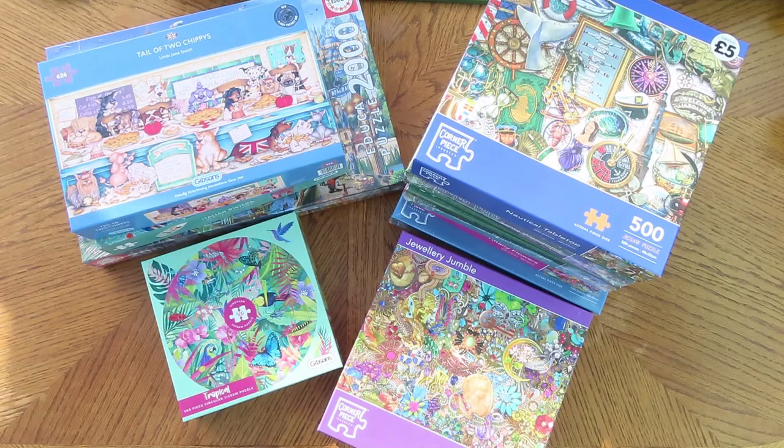Hello people of the internet. This is something different, isn't it? Because we're also in a different place. We're in my dining room conservatory here, which is where I do jigsaw puzzles.